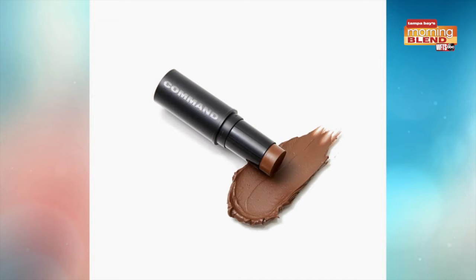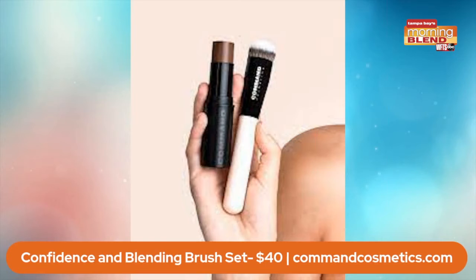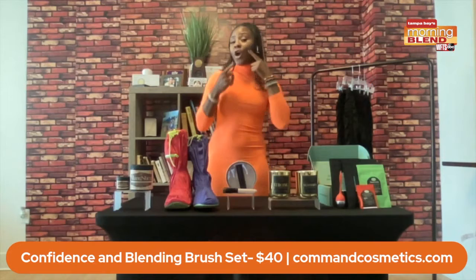Next up, we have our confidence contour and blending brush set that retails for $40. This comes from Command Cosmetics.com. This is the only contour stick formulated to use on your body — it's waterproof, buildable, and blendable, and it's a universal shade that flatters almost all skin tones. You can use it on your body as a contour or on your face. So if you want to give yourself some abs or put it on your skin for that beautiful contour, this is the perfect way to go.